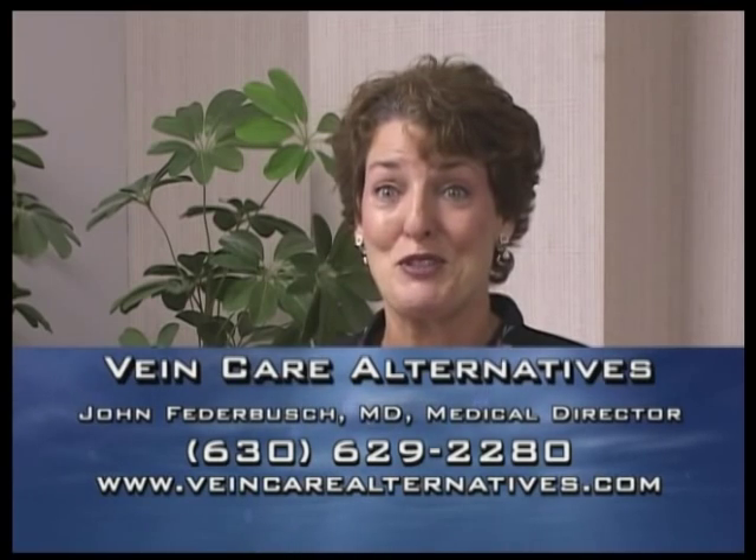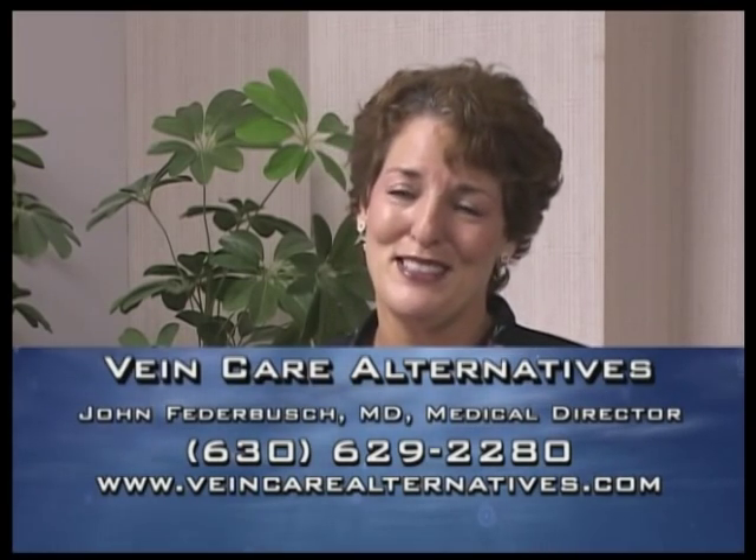I had seen another vein specialist who tried to treat my varicose veins but it was very unsuccessful. After Dr. Fetterbush's treatment, I did extremely well with both symptomatic and cosmetic improvement and my insurance covered it. It was great. Bravo, Vein Care Alternatives.